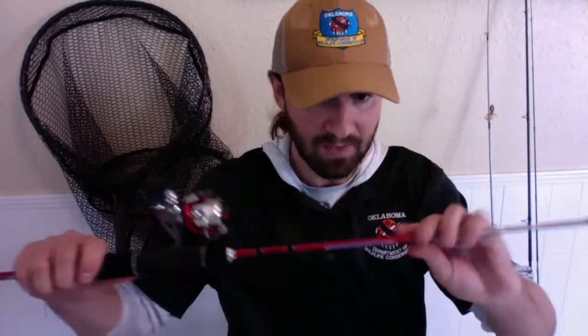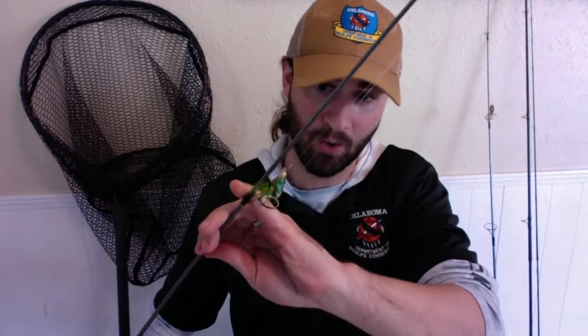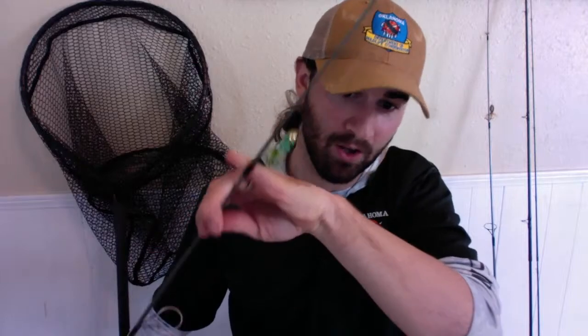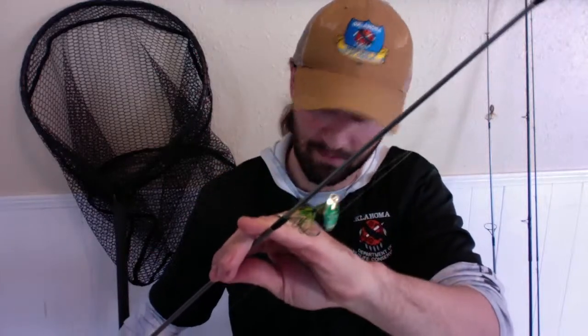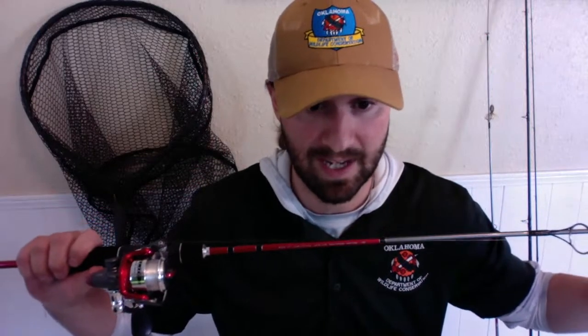We're going to start with cast and retrieve first, for people using spin casting equipment or open face spinning reels. I have a five-foot two-inch micro light rod behind me — the typical setup for Oklahoma. It's rigged with a little olive green — the brand calls it frog green — Vibrick rooster tail, and a small open face spinning reel spooled with six pound test.